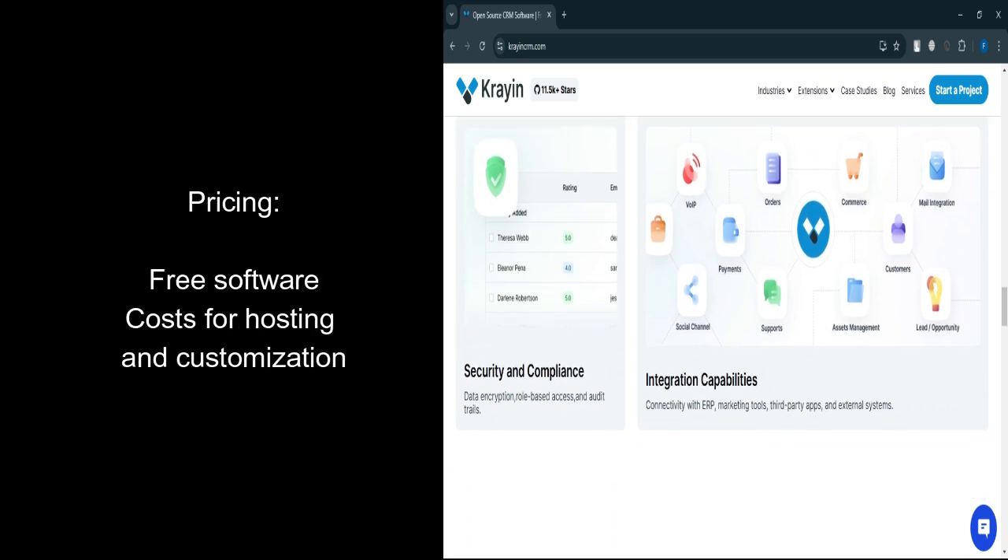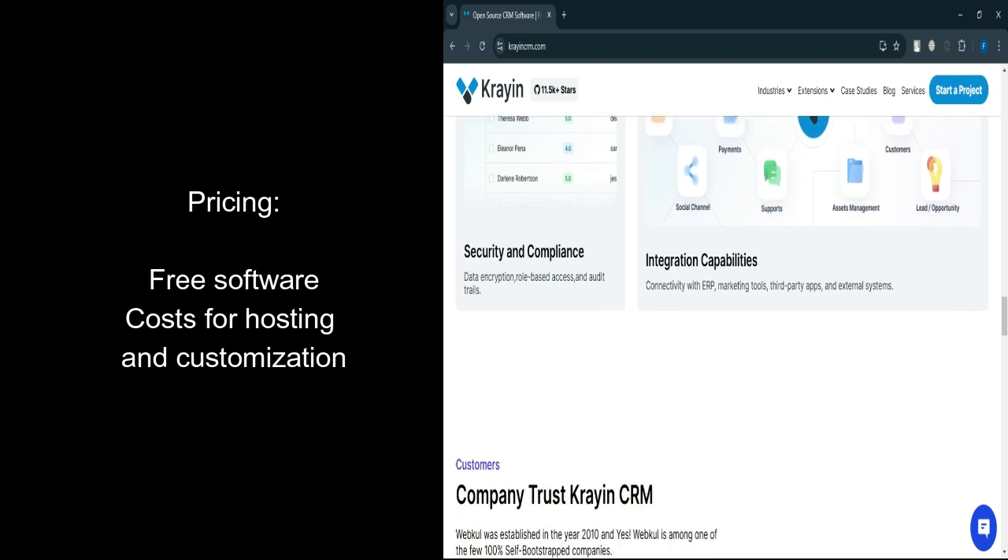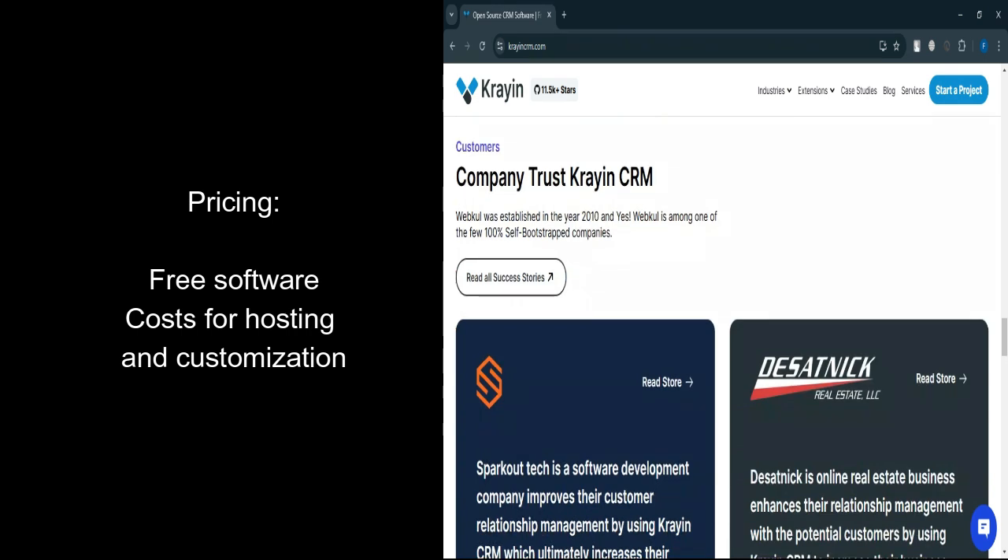Let's talk about pricing. Free: the open-source nature means no upfront cost for the software itself. Customization costs: budget for development resources, either in-house or outsourced. Hosting fees: costs depend on the hosting platform used.